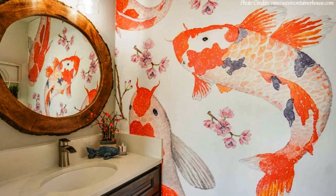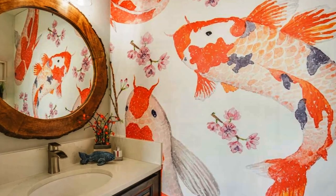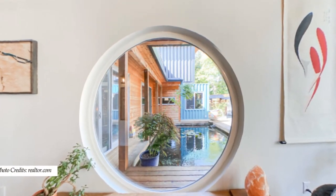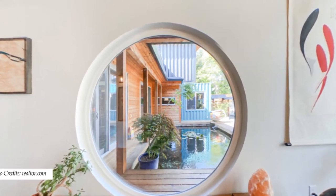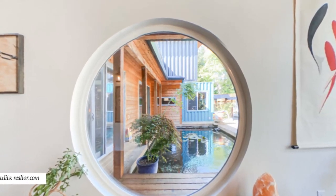Next to the entertainment area is the main bathroom and a guest bedroom. The guest bedroom occupies the space within a shipping container, fitted with large glass windows that open to the outdoors with direct views of the koi pond.